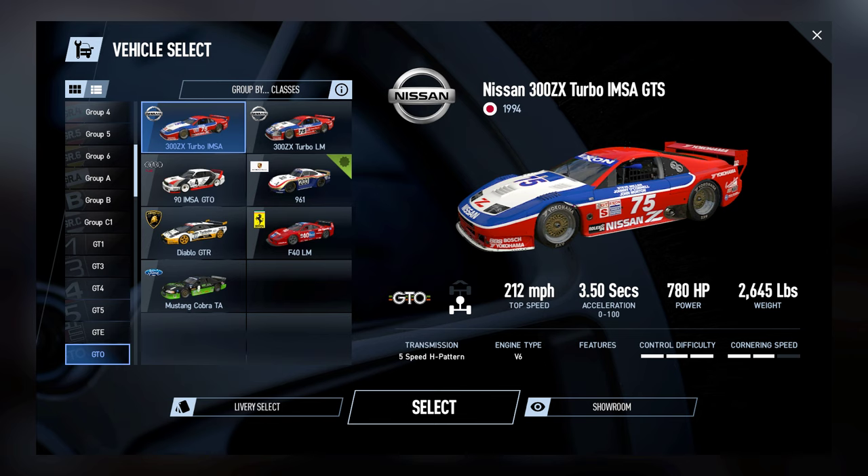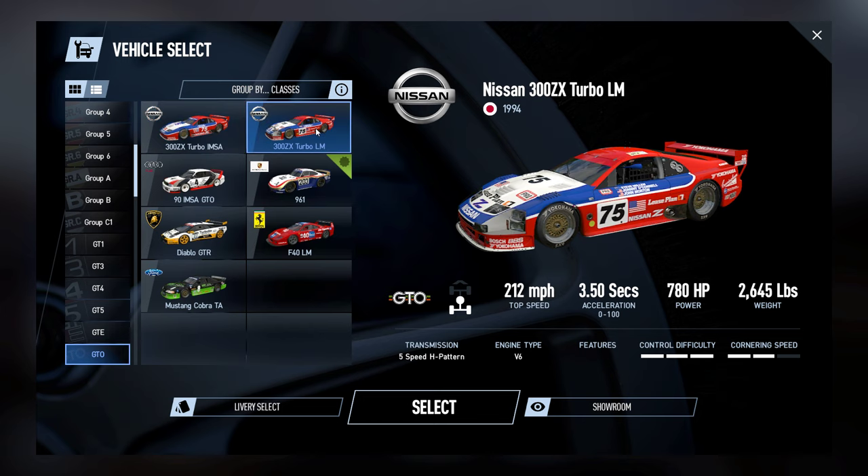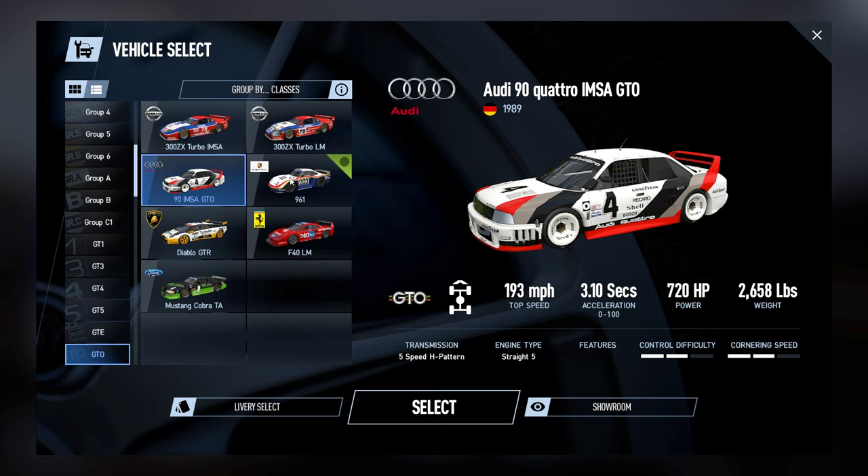Listen up - Fred at FunderFlash has dropped a cryptic picture of a surprise, and that surprise seems to be he's porting over the GTOs from Project Cars. Here's a quick look at what's coming, and I for one absolutely love racing these cars, so cannot wait.